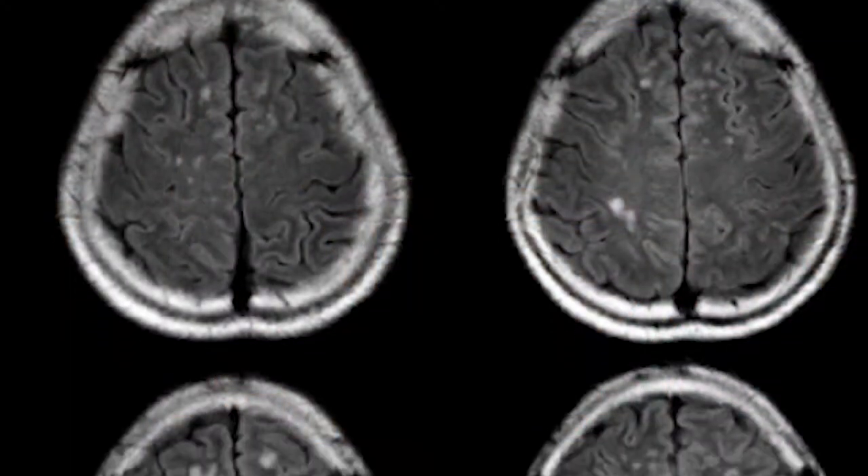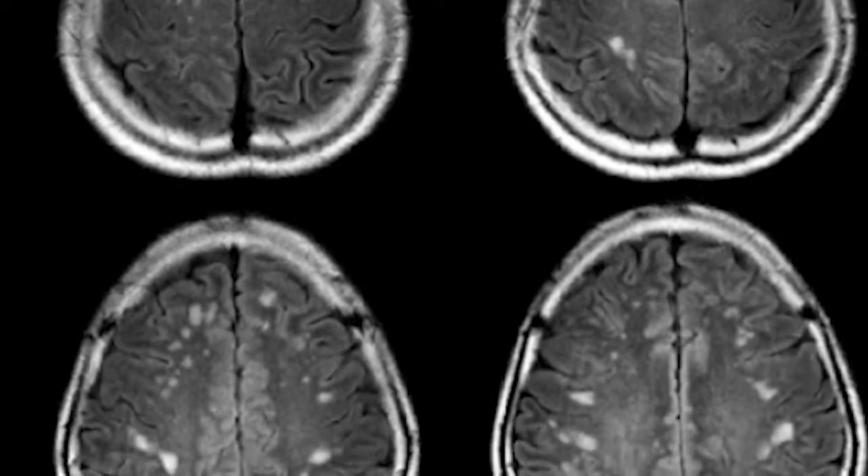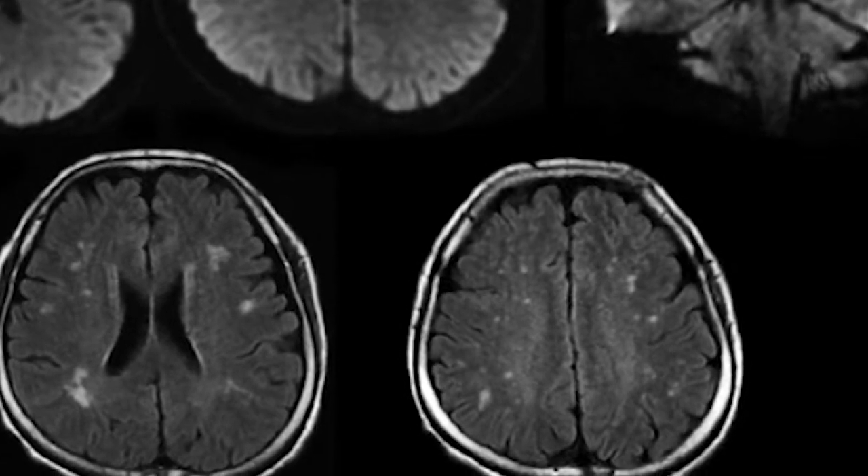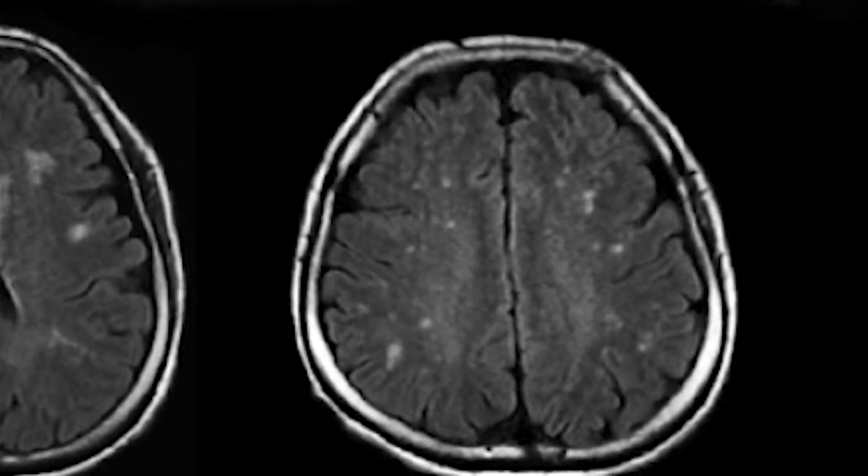Sometimes we have different cases that need teamwork to determine if the patient will qualify for PFO closure. What sort of imaging workup do you do? We try to answer what's the etiology of the stroke. Definitely one of our best tests is MRI of the brain. We look at the vessels, extracranial and intracranial, with MRAs or CTAs.